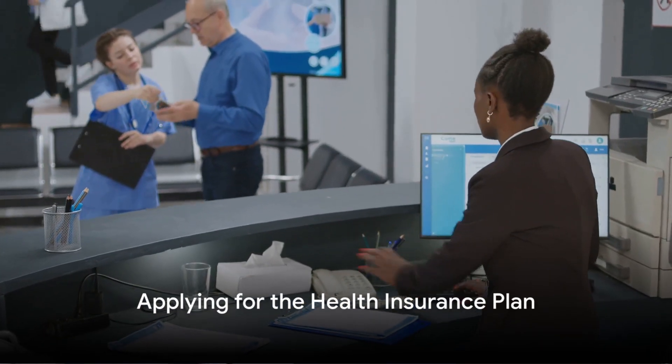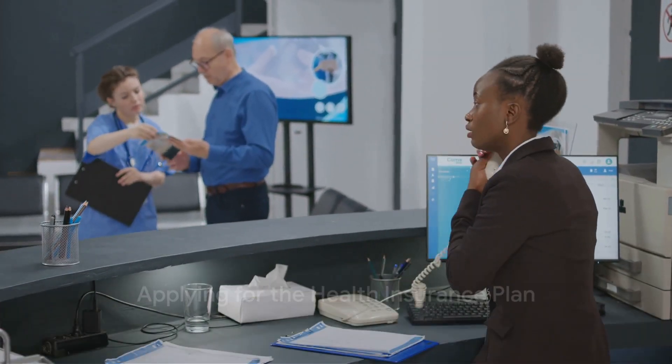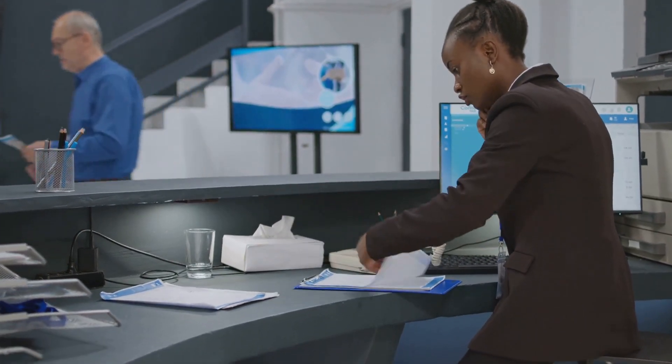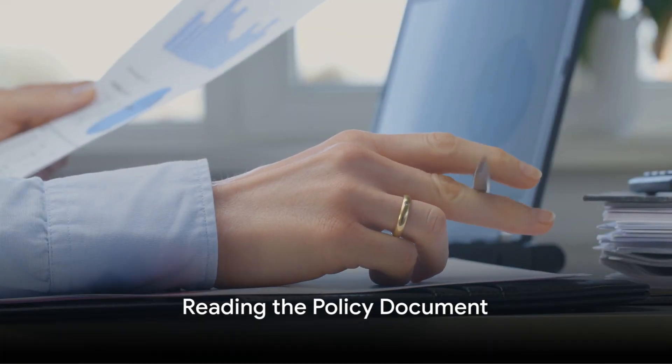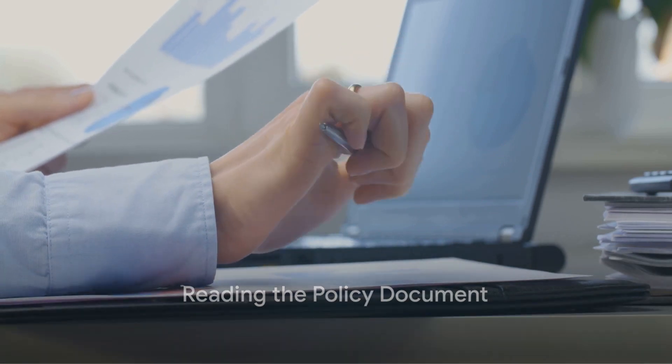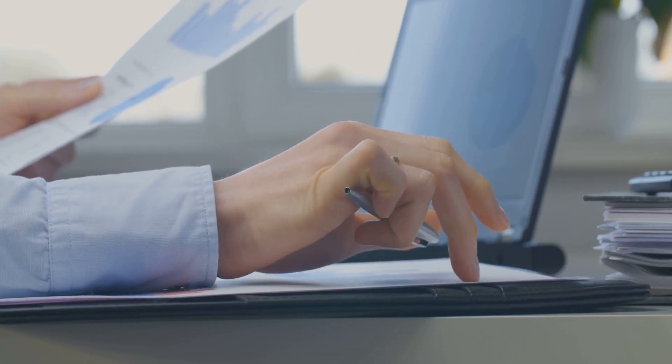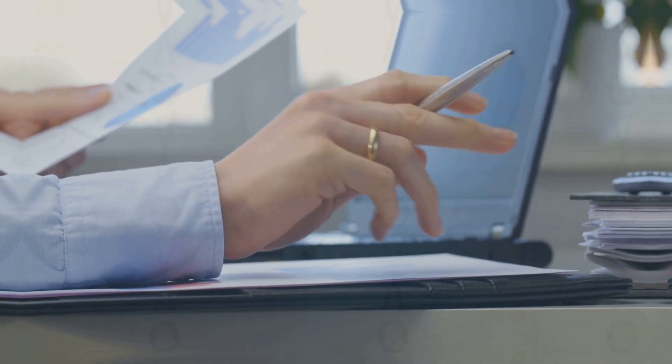The fourth step is to apply for the health insurance plan that best suits your needs. You can do this online or through a representative of the health insurance company. The final step is to carefully read the policy document once you receive it. If there are any discrepancies or if something is not clear, don't hesitate to contact the insurance provider for clarification.